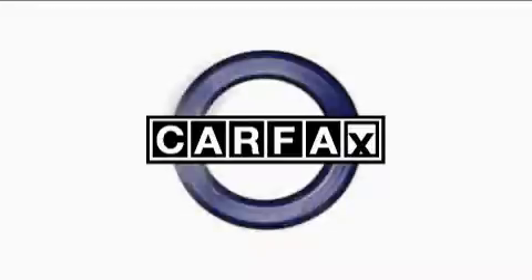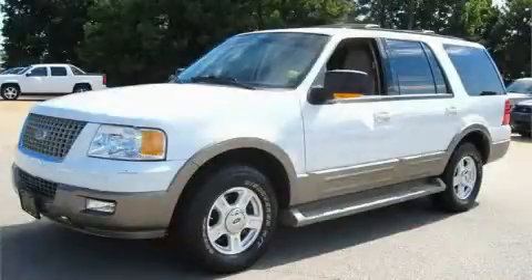It's easy to see why this automobile is an excellent choice. Not to mention that this Ford qualifies for the Carfax buyback guarantee. Call or visit us right now and arrange your test drive today.